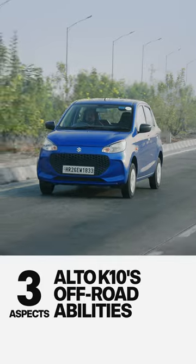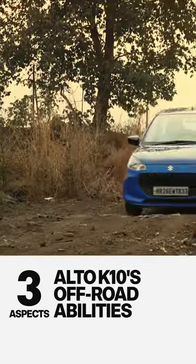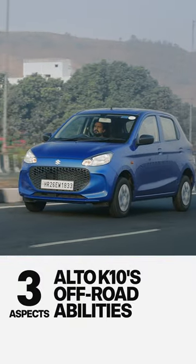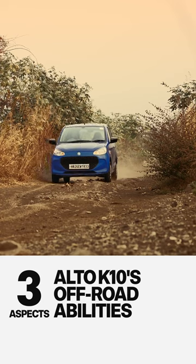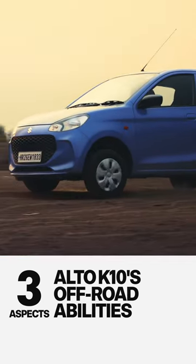Second, its size. The K10 is small, but crucially it is the combination of length, ground clearance and width which help it make its way further down the road, because more often than not, it can avoid challenges and obstacles rather than having to make its way over them.